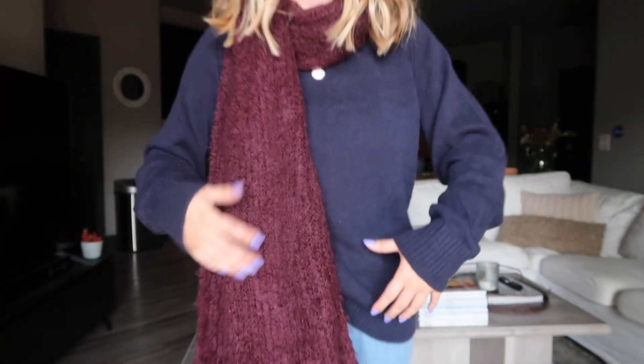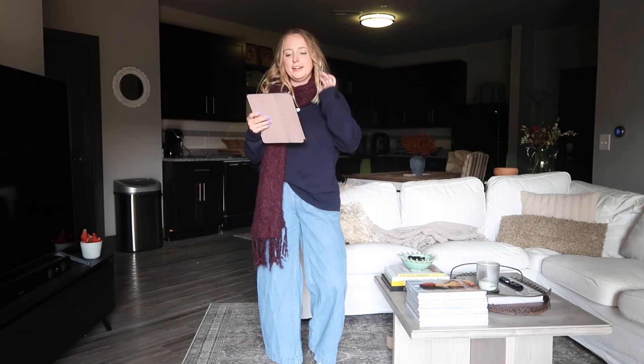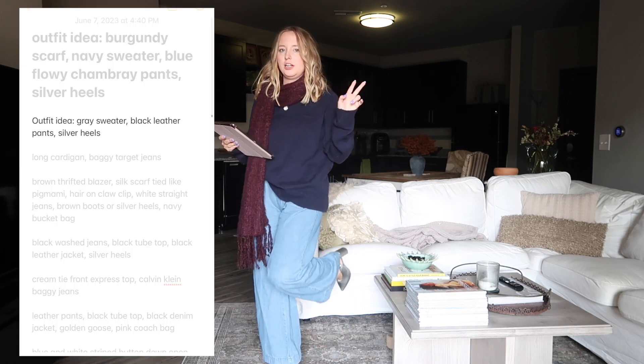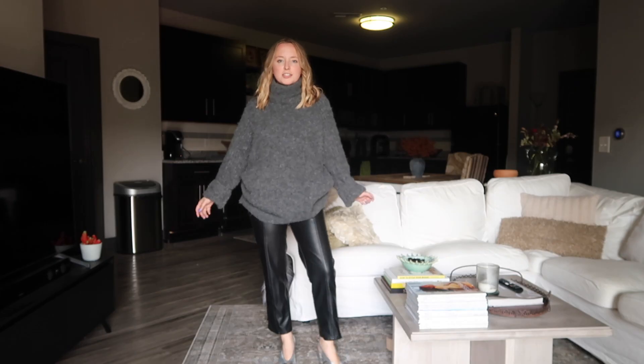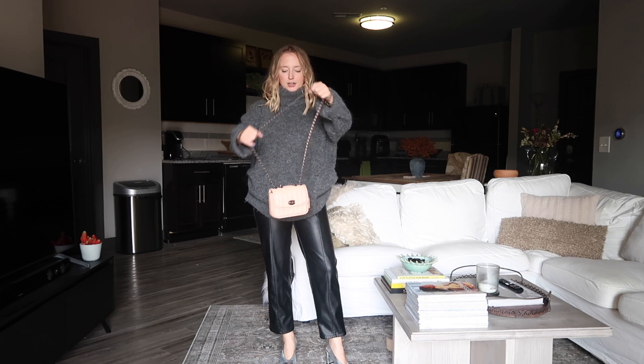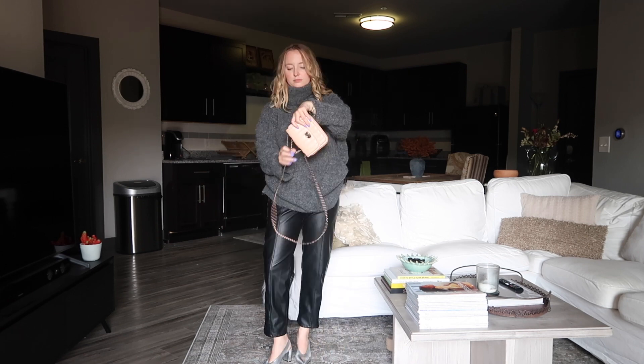I just got my nails done - the bright color is not showing up on camera but it looks good with these colors. Next up, another winter look: gray sweater, black leather pants, silver heels. This is an outfit I did wear - I wore it to a company dinner with Hunter and carried my Coach Madison bag.